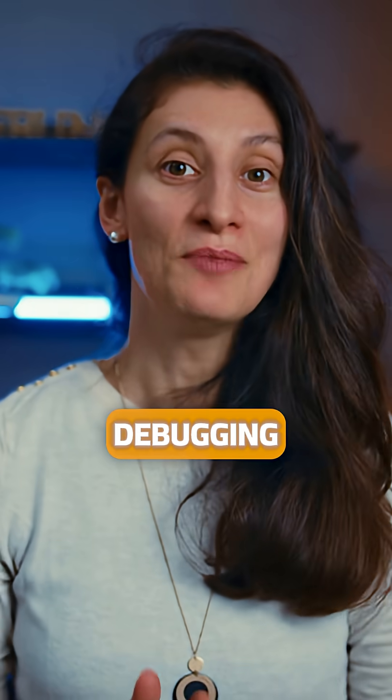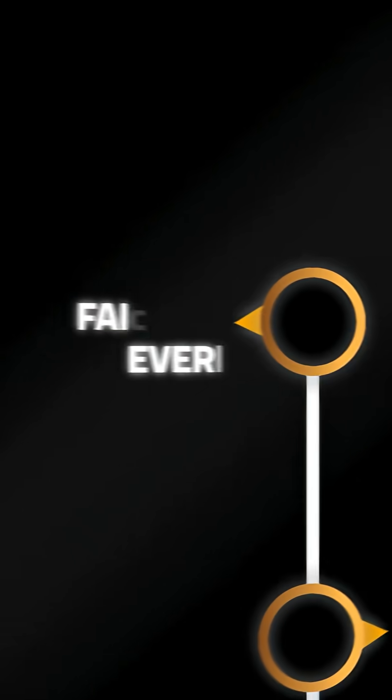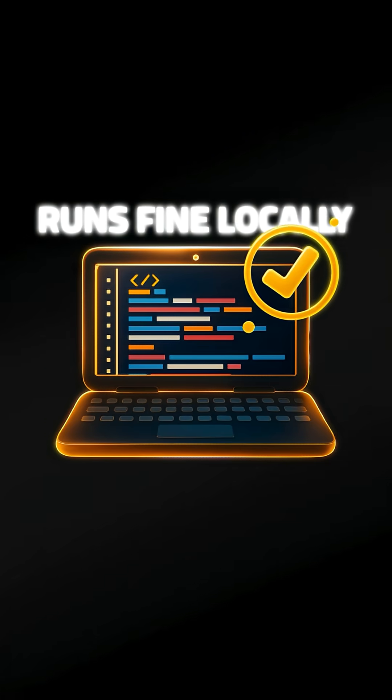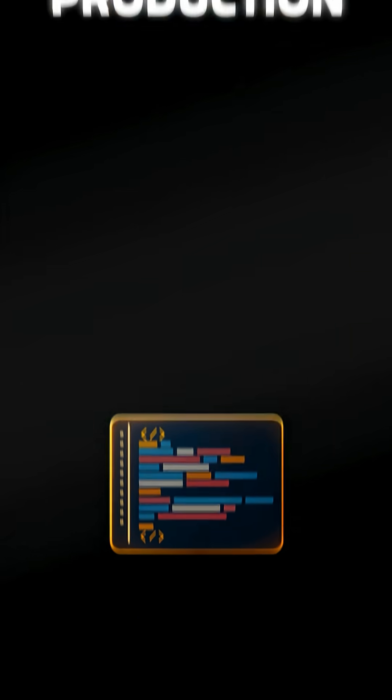How many hours have you spent debugging code that works perfectly on your machine, but fails everywhere else? Every developer knows this frustration. Your code runs fine locally, but the moment it hits staging or production, things start breaking.